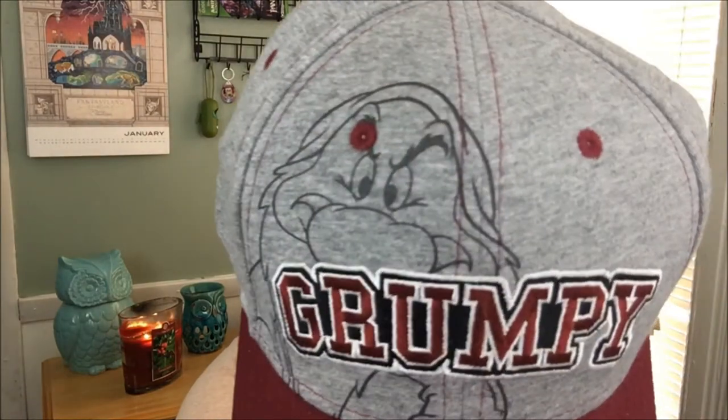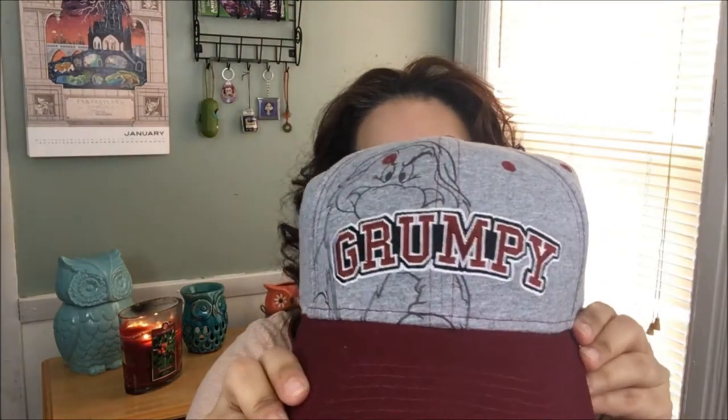So the first item is a Grumpy hat — it's a Disney Grumpy hat. I love the colors. It is gray and burgundy. How awesome is that? This is so cute. Springtime is almost here, so that'll be something nice to put on going out to the park or something.